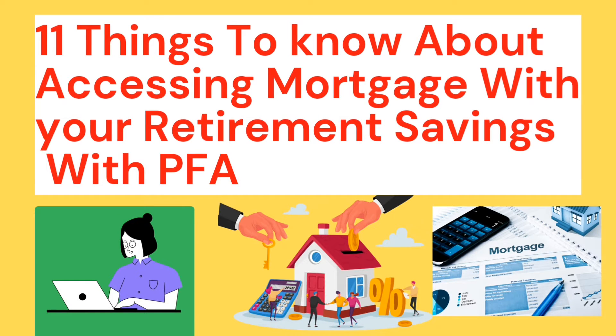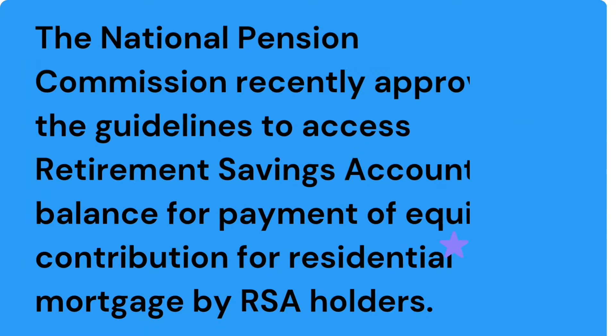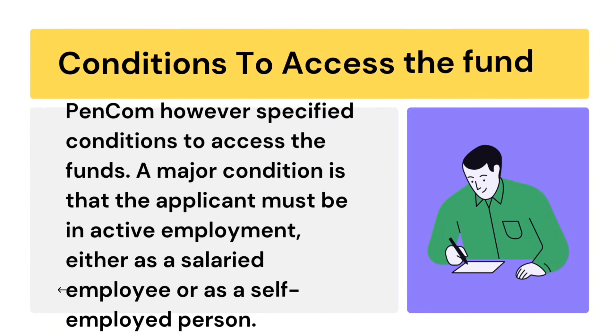Seven things to know about accessing mortgage with your retirement savings with Pension Fund Administrators (PFA). This is the latest one from the National Pension Commission, which approved that retirement savings account balance can be used to access mortgage, especially residential mortgage.